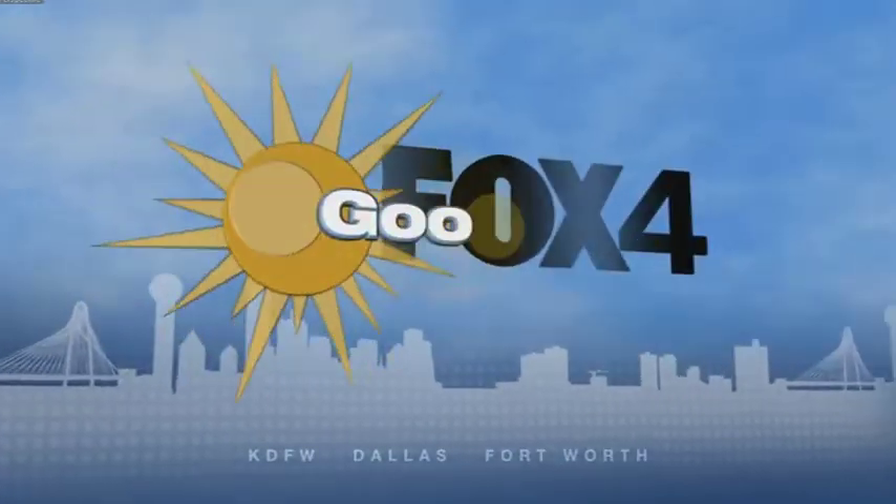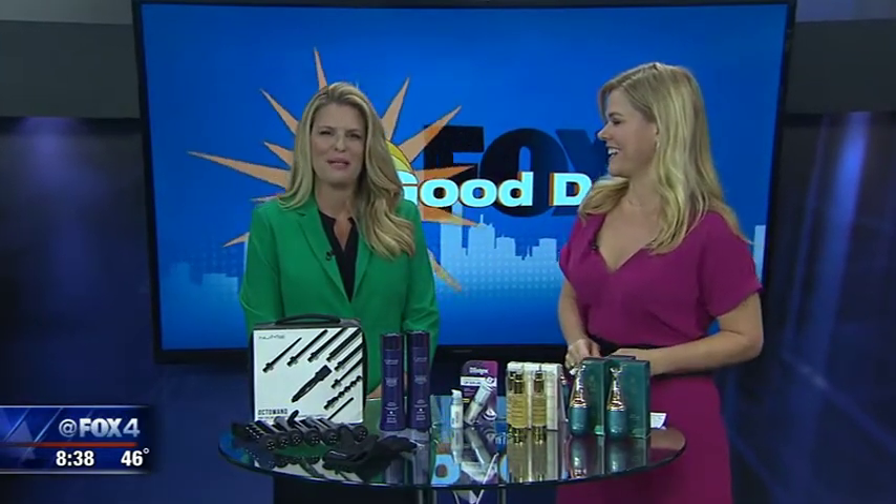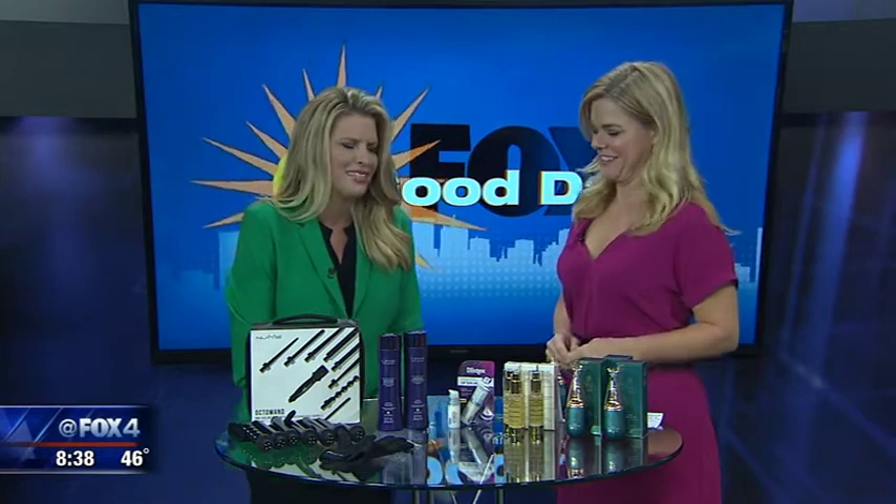Good day continues live and local on Fox 4. Good news for the new year — it is time to jettison the arsenal of beauty products. Lauren, a celebrity makeup artist, is here to talk about downsizing with a list of double duty items. We've got some gifts for the girls in your life, or perhaps you just want to treat yourself. Celebrity makeup artist Mickey Williams is here to talk double duty beauty products.